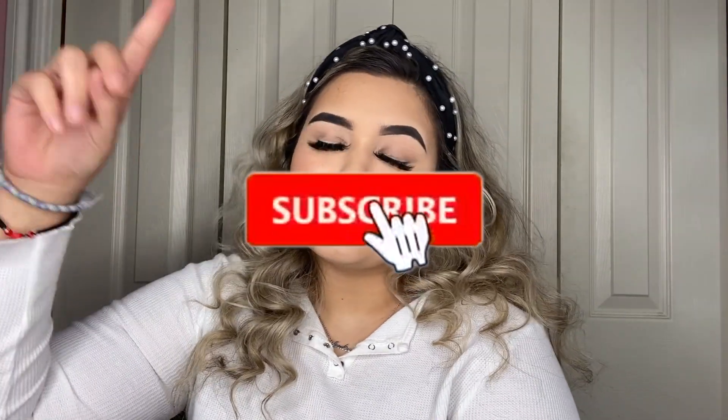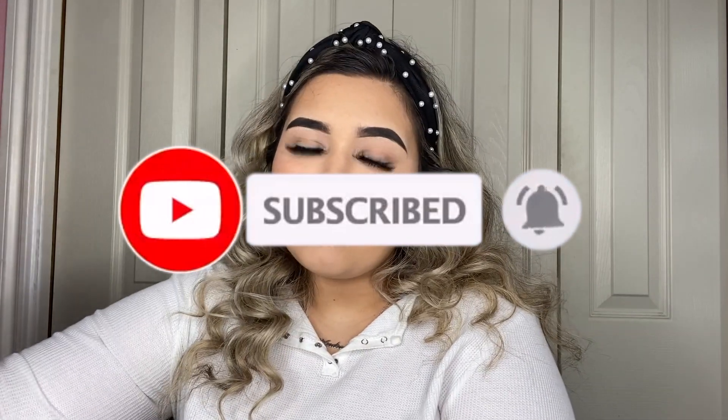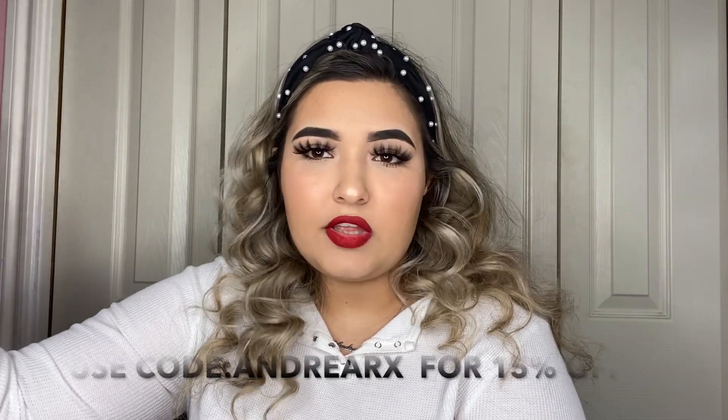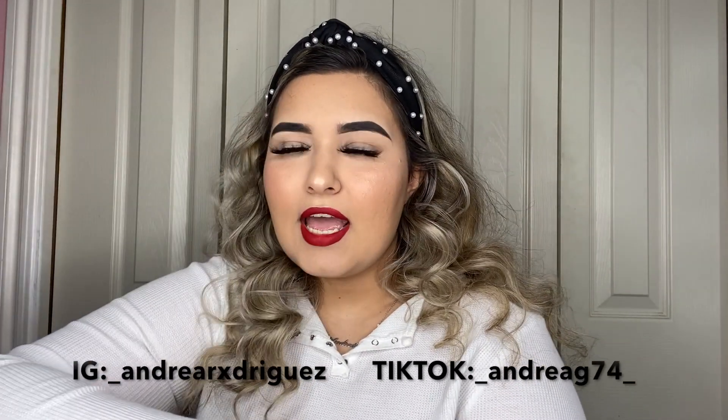Before we start with the video, don't forget to subscribe, like, share, and comment. I'll have all the links of everything that I got in the description box below, as well as my measurements, all my social medias. And yeah, let's get started with the video!